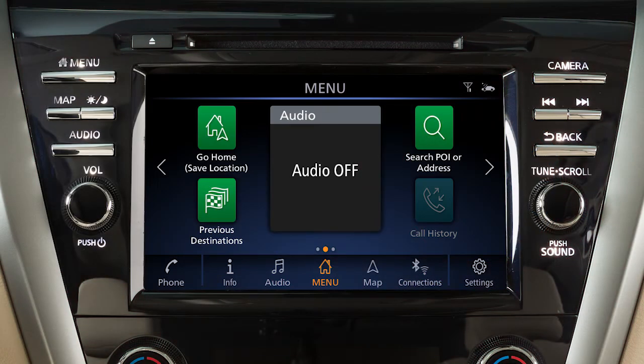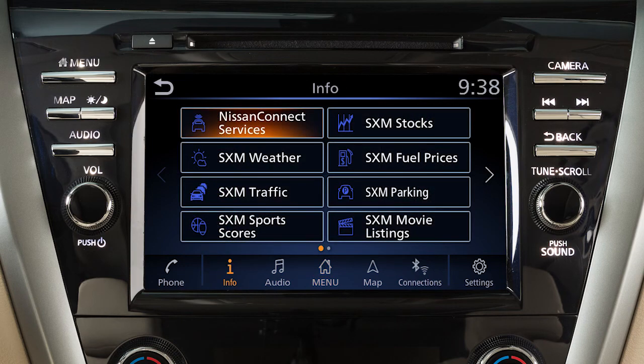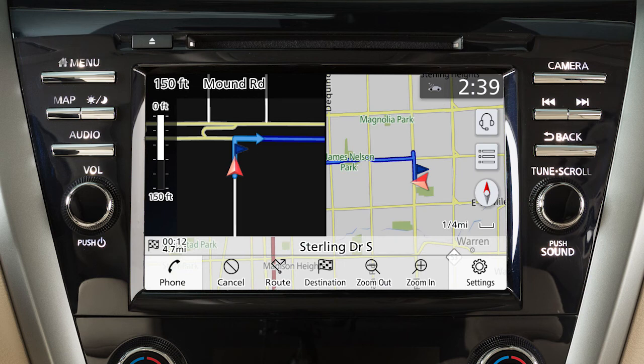To access the Nissan Connect Services menu, push the menu button, touch Info on the launch bar, then touch Nissan Connect Services. You can also access the voice menu directly by touching the headset icon located on the navigation screen.